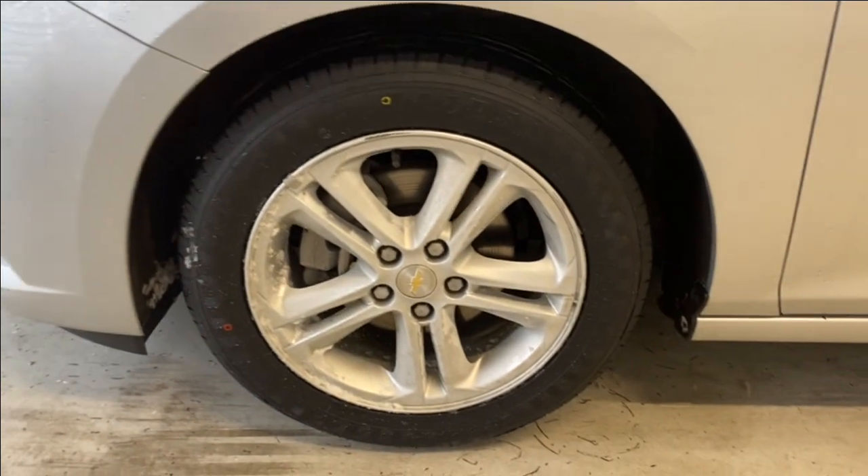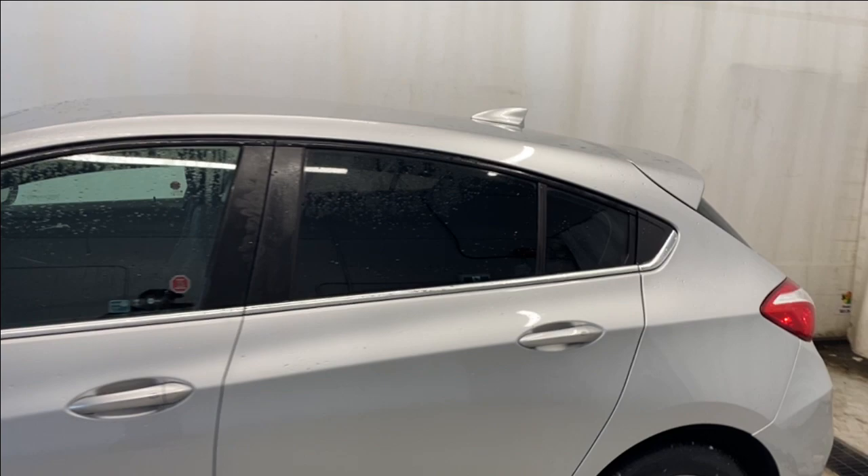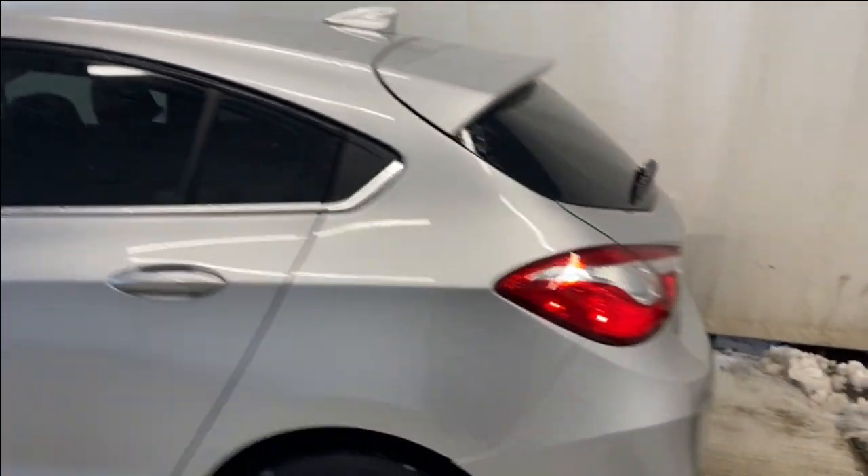The vehicle has Chevrolet alloy rims in silver, paint-matching door handles with the keyless entry feature, rear tinted windows, and black and chrome trim all around. There's a beautiful tail light, the Cruze badge on the left, and the LT badge on the right.